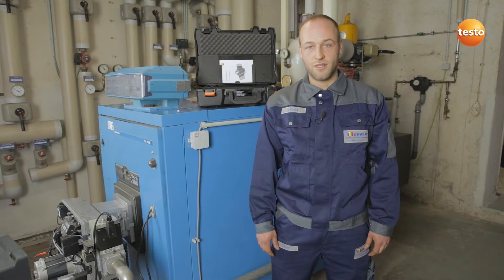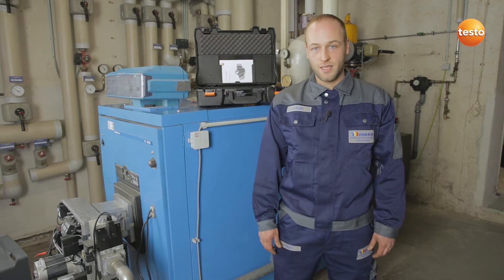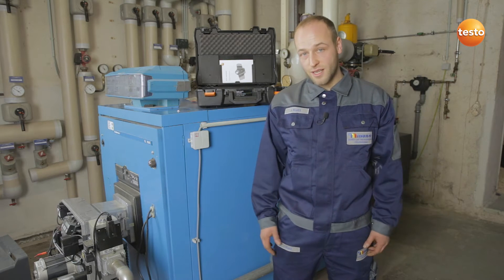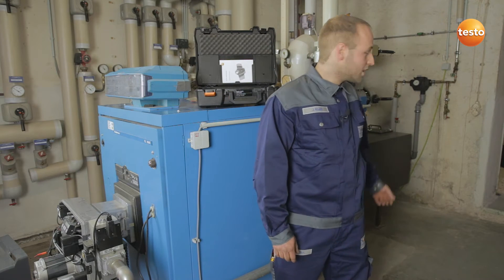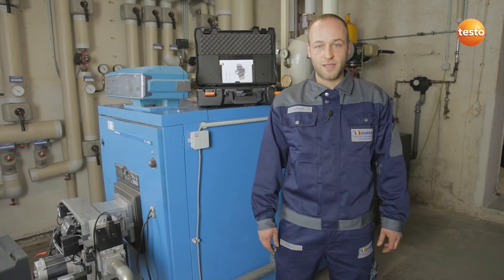I've worked with the Testo 330 in the past, but all that paperwork was a bit tiresome. Here, there's quite a distance from where the burner is adjusted to the measurement site. That's a problem that happens a lot.